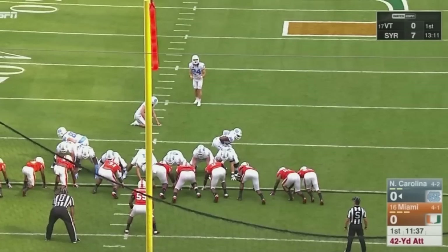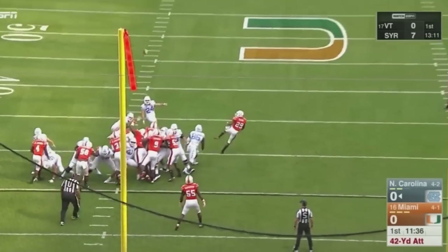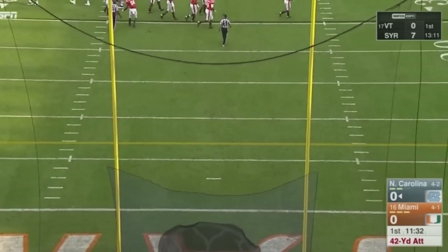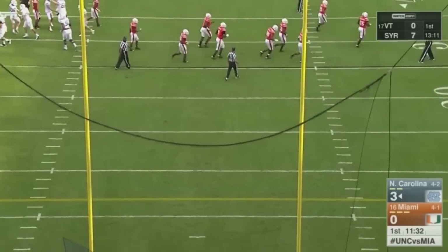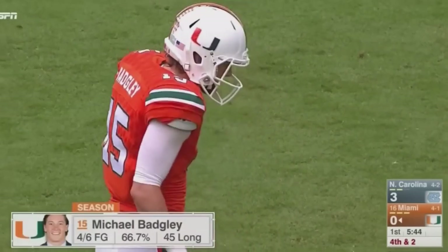Weiler this year two of three on kicks between 40 and 49 yards. Snap back, spot down, Weiler's kick is away and it is cleanly through — a 36 yard attempt by Michael Bagley.